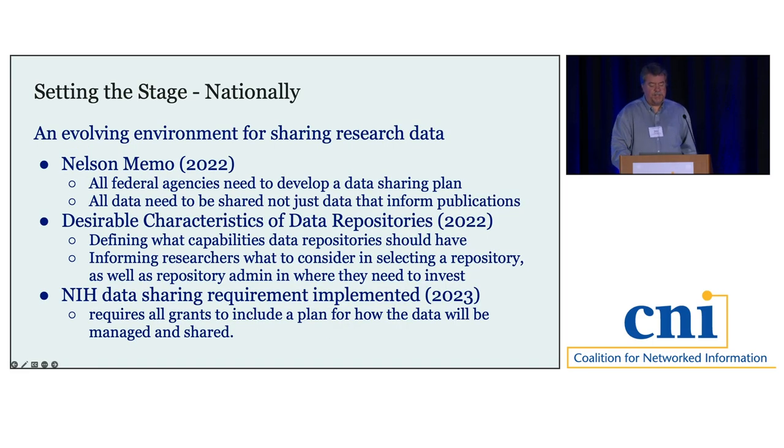We're seeing a real evolution in the environment around sharing research data. The Nelson Memo was released in 2022, an advancement of the Holdren Memo from 2013. The Holdren Memo stated that all federal agencies with an R&D budget of $100 million or more needed to develop a strategy for making research data publicly accessible. The Nelson Memo goes further, stating that all federal agencies now need such a strategy, covering not just data that informed publications, but all data generated as part of that funding.